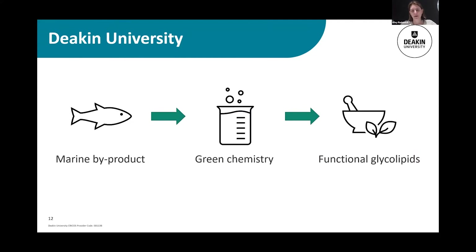The ultimate blue sky dream for my part of the project is to take lipids that are isolated from marine material, use the green chemistry reactions that I'm going to develop, and turn that product into functional glycolipids that have interesting physical and biological properties, and can be a useful value-added product for commercialization. Thank you all for listening. I'll hand it back to Ivan.